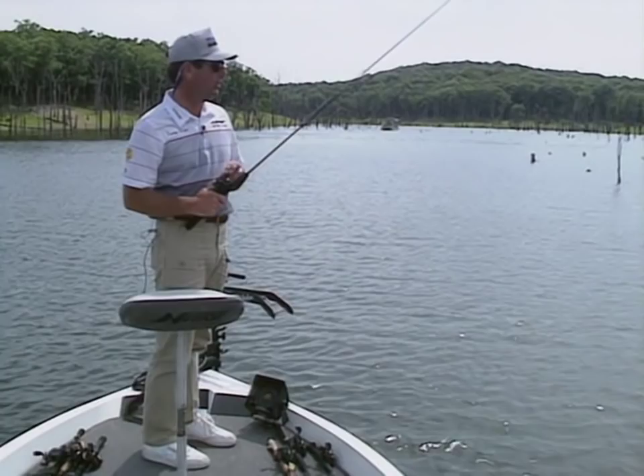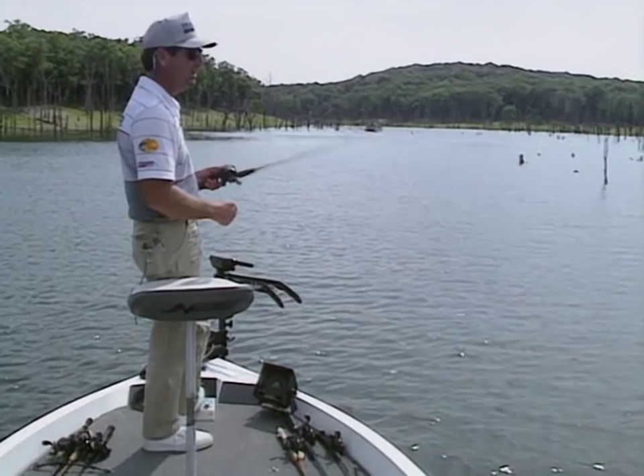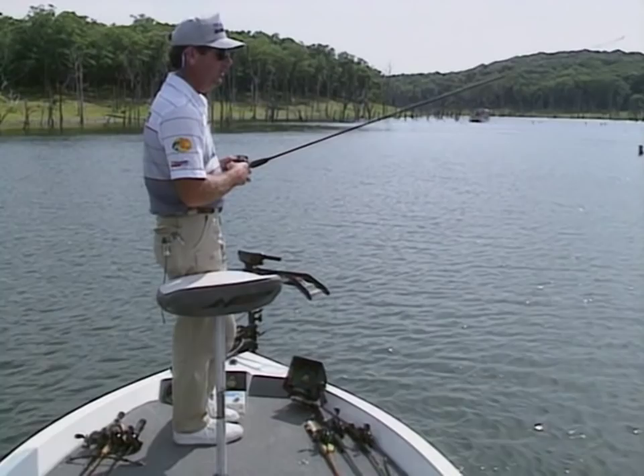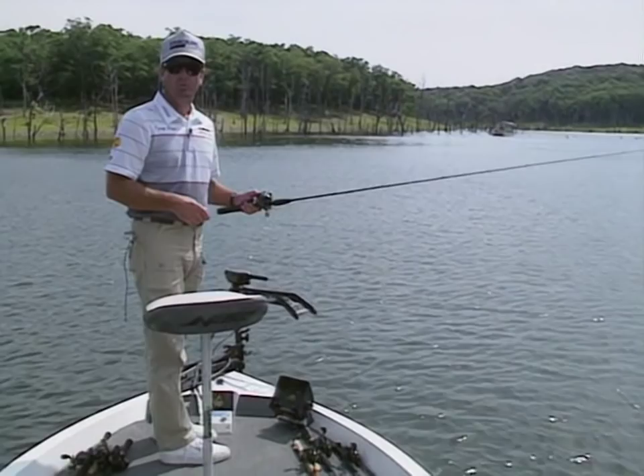The number one key in summertime bass fishing in a lot of instances is time of day. Early morning is the most critical time. Get out there early and enjoy that peace and quiet, beat some of the other boats on the lake, and normally you can get some good early morning topwater fishing. I hope that with a lot of the things I've said in this video it will help improve your bass fishing, because every one of them took me a long time to learn.